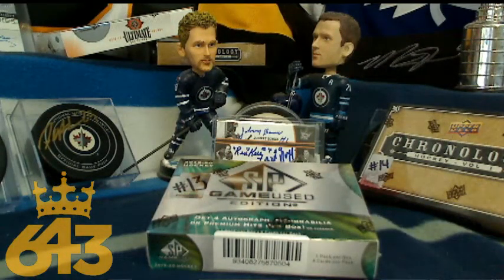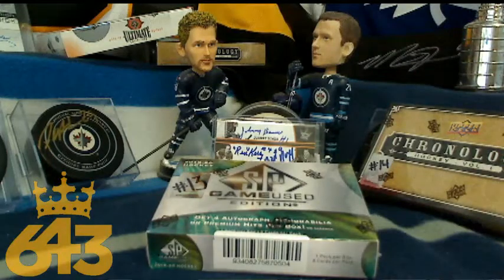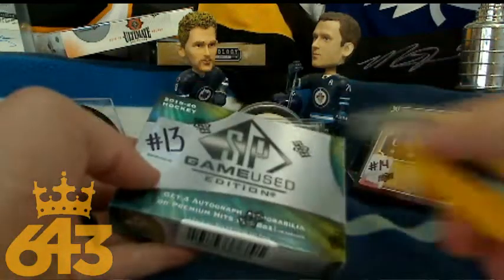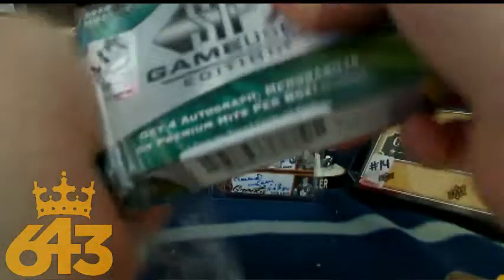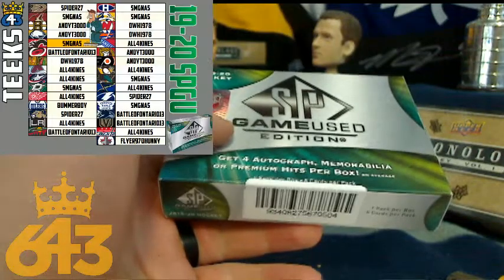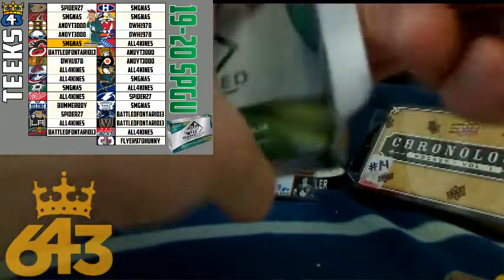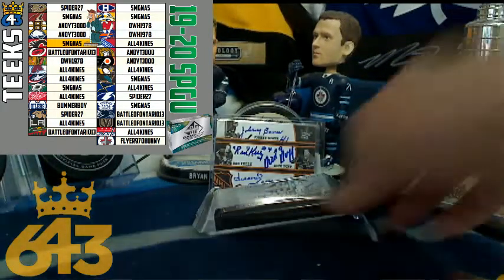Starting off with SP Game Used, here is the team list. Three-plus team winners were All Four Kinds, Andy, Battle of Ontario, DWH, SMG, and Spider. Good luck, you guys — all the points are times five for this box. Get the team list up for you here. Good luck, everyone.